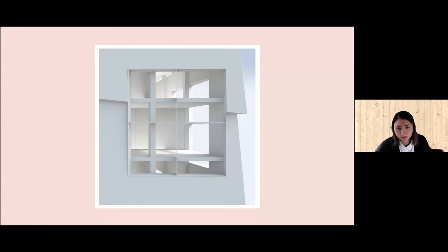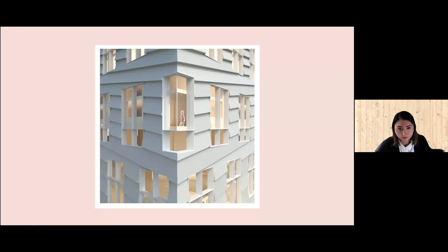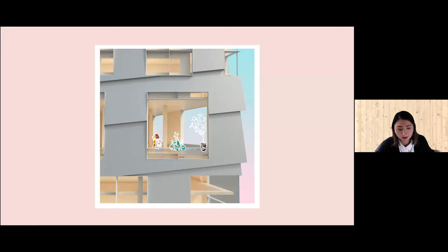At one point the window can be at a tall table height; at another, it may be at seating height. A floating corner with smaller shiplap and the base with larger shiplap. The outdoor terrace. And that's the journey — thank you for listening.